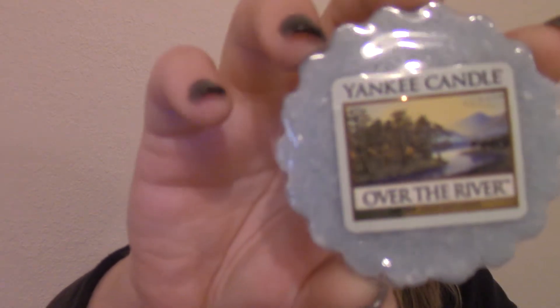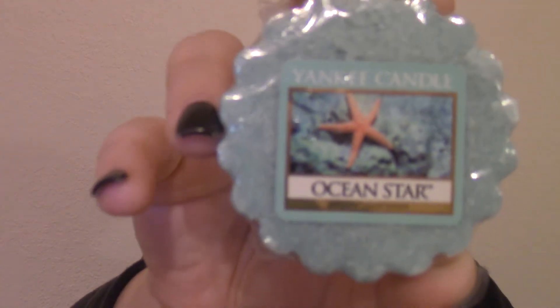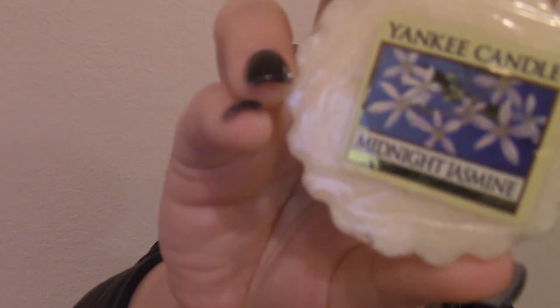Over the River — it just smells like outdoors, like being outside, you know. So nice. This one I haven't even seen before, I didn't even know that I had it. It must be a limited edition, I don't know. This is called Ocean Star. This one is Midnight Jasmine. I don't know why, but this somehow reminds me of my mom — she must have had a perfume or something that smells like this.